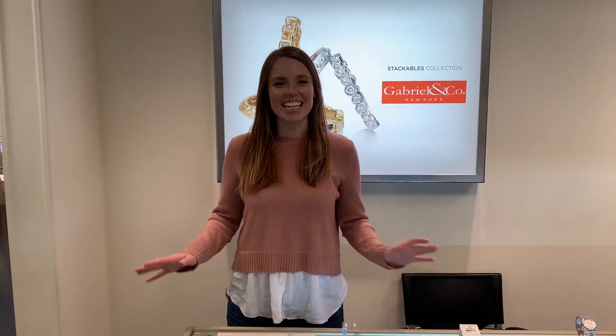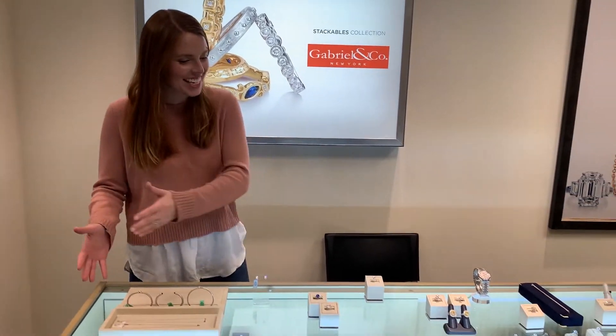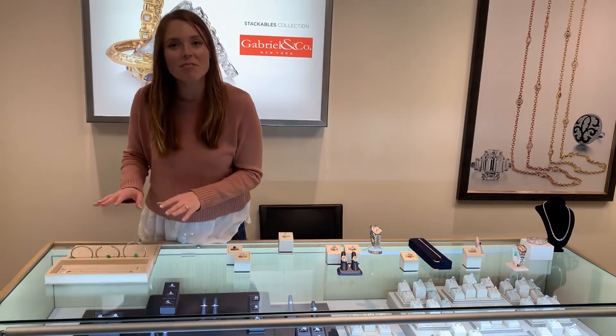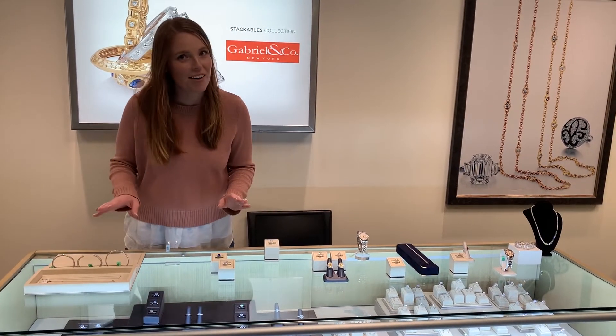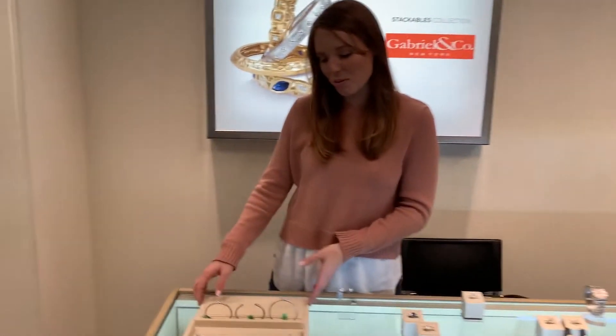Hey guys, it's Liz and I am here at Book Raiders and they have this incredible opportunity for you for Christmas. It's called the 12 Days of Christmas. Here it all is. And this is really cool because they're not revealing all of these right off the bat. So this is kind of like a Clear 99 exclusive.